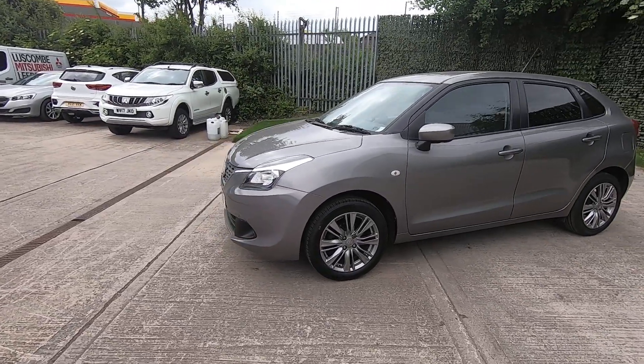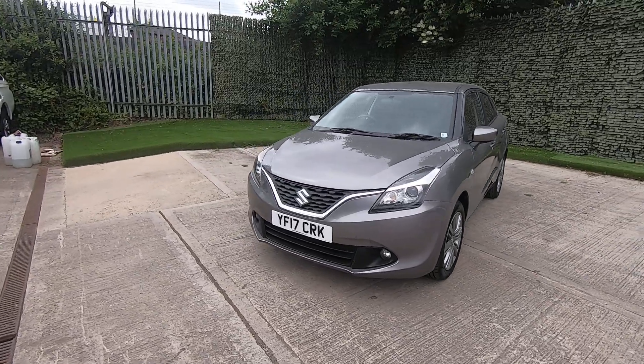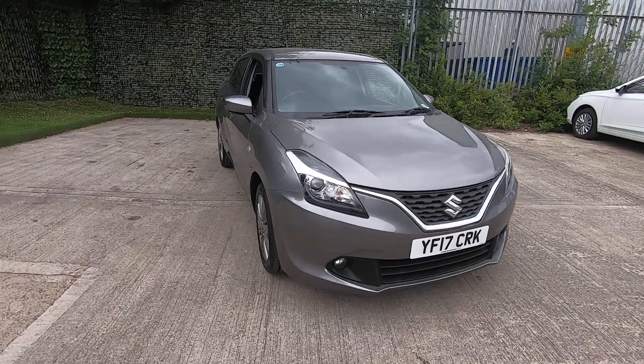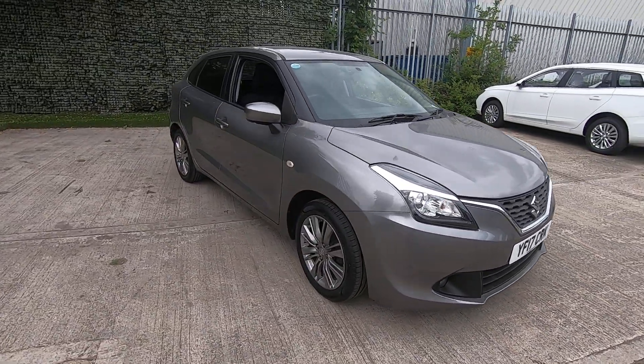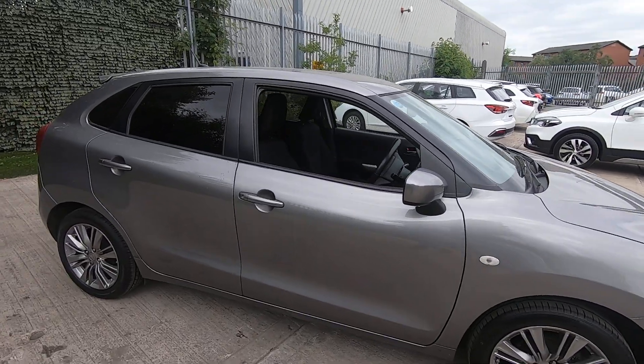This car has only had one owner from new and boasts a good service history. As a technician, walking around the front of the car, I can confirm that I've inspected this car myself — all the bodywork, paintwork, and alloy wheels are all in superb condition.